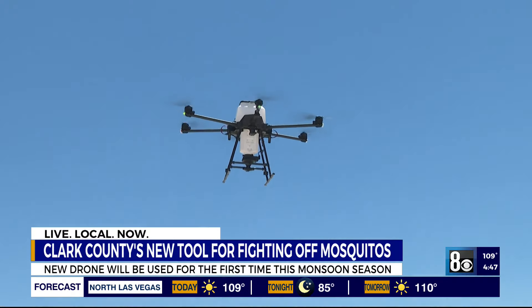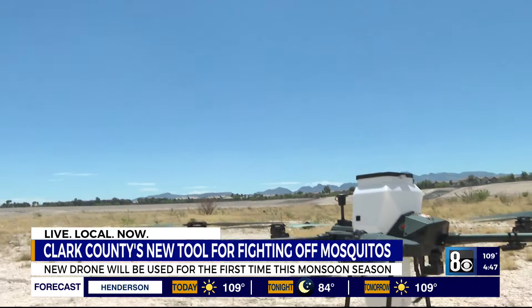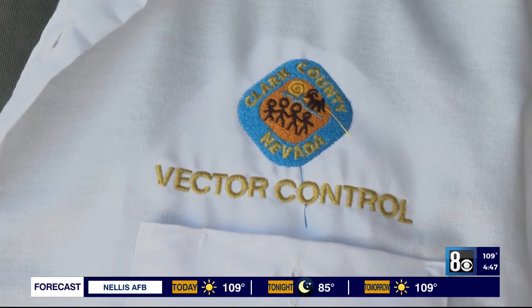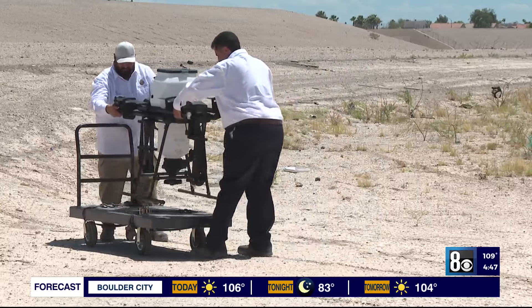It might sound like a mosquito, but this new drone is designed to zap them. Meet RC1, named after Rusty Carlson, who started the Aquatic Insect Suppression Program for Clark County. He was a mentor to Chris Bramley, who now runs this department.